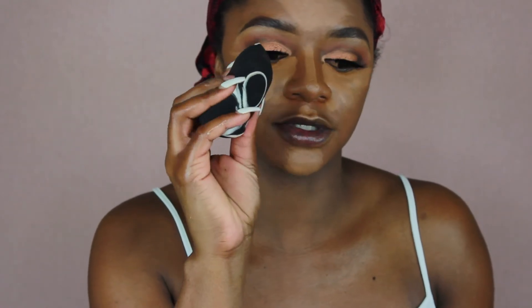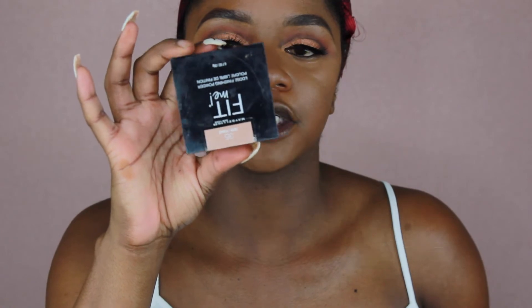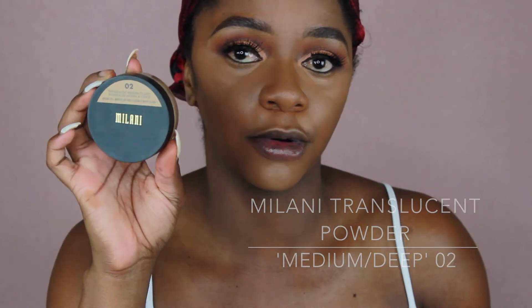I'm blending the concealer out with my Sonia Kashuk beauty blender — first time using it, heard great things from Thomas Halbert. To set under my eyes I'm using the Maybelline Fit Me Loose Setting Powder in Deep. For my full face I'm using the Milani Translucent Medium Deep Powder — this powder replaced my Laura Mercier Translucent Powder in Deep, and that's saying a lot. There's no flashback and it's a truly great setting powder for my complexion or deeper.